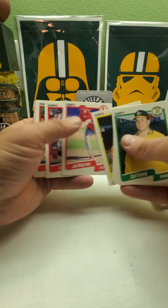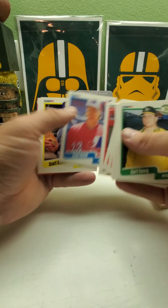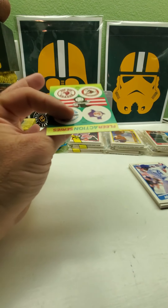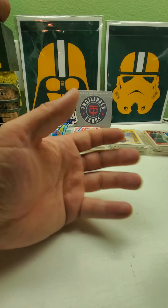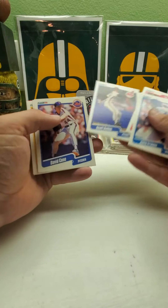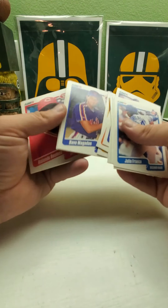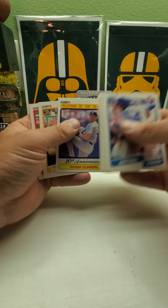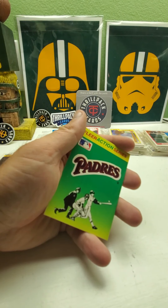Eric Hansen, Ellis Burks, those four teams, Leo Franco, David Cone — first time seeing him. Roger Clemens, and we got the Padres.